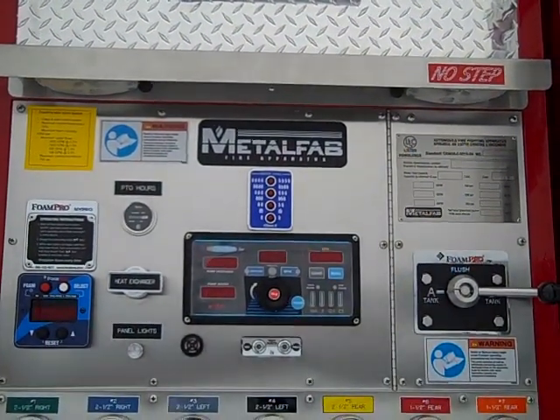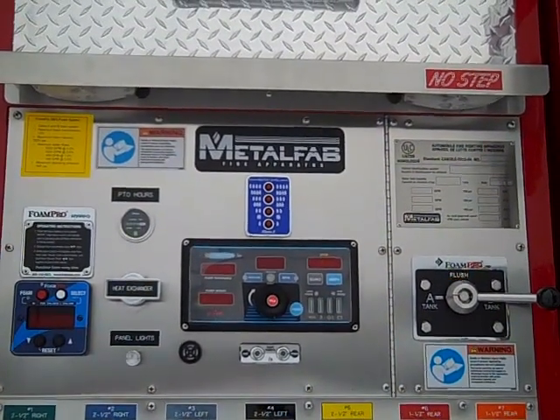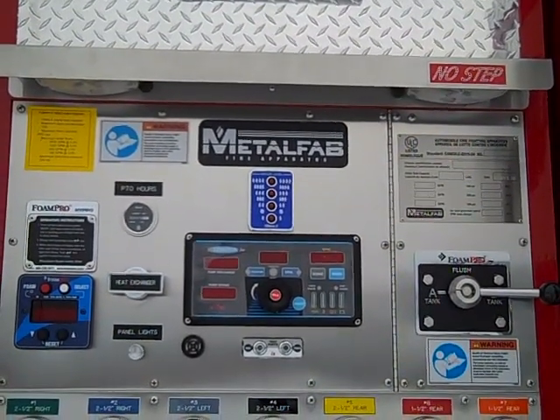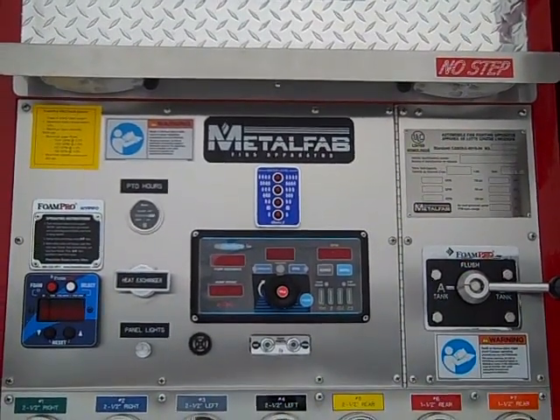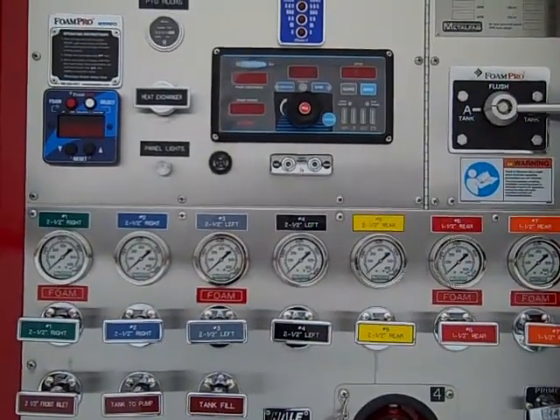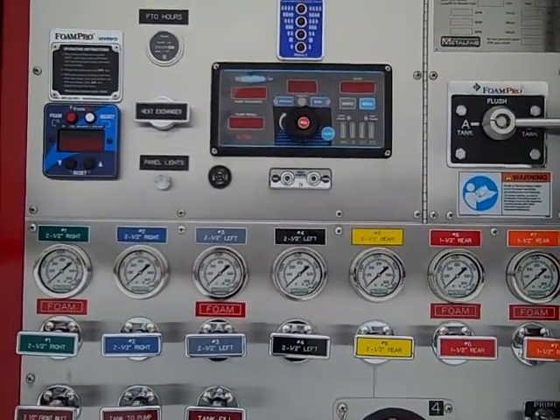On the pump panel, the Foam Pro 2002 control module and selector valve for the dual tank system are located in the upper section. In the middle there is an FRC in-control governor.